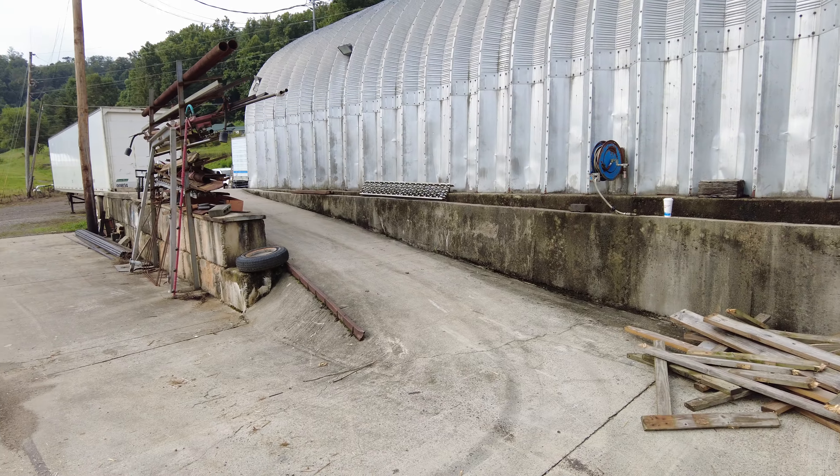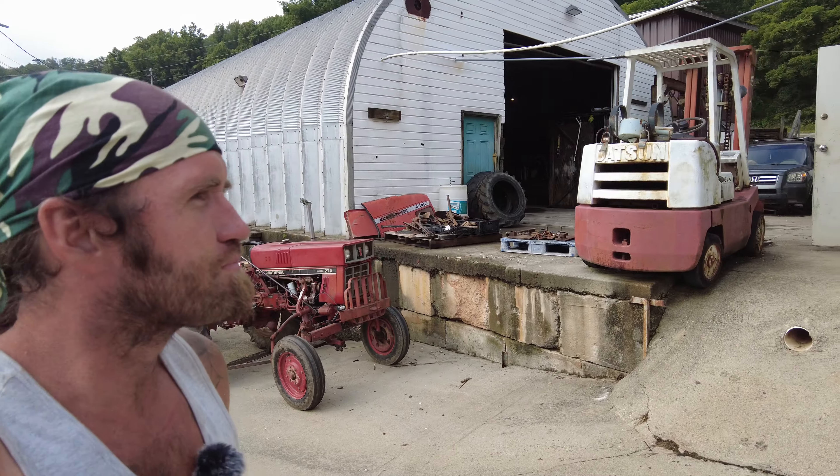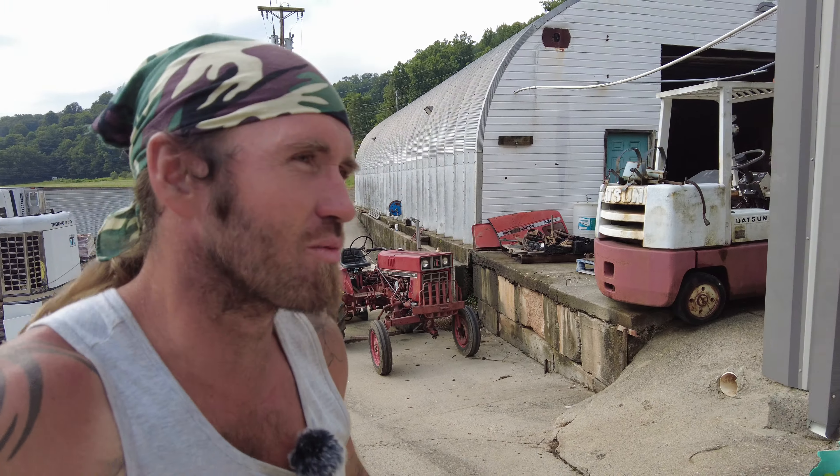Hey guys, Nate the farmer here, back at the shop again. Quite a bit of shop work happening on this farm right now — kind of makes a mess, but sometimes it's got to happen. So what we're going to do is walk up here and show you where we're at.